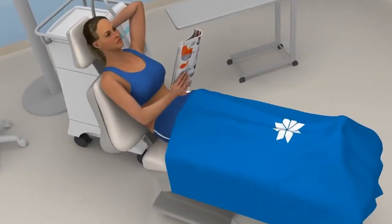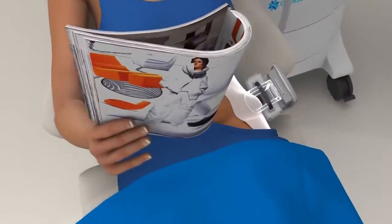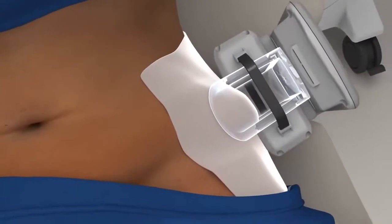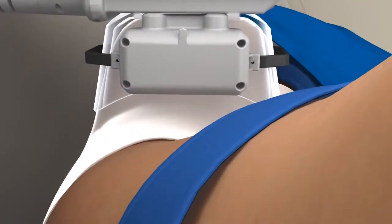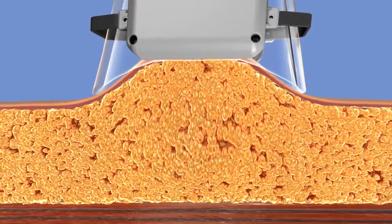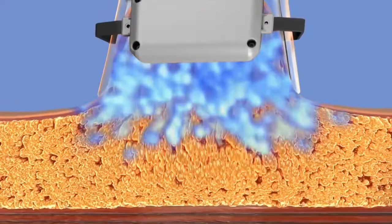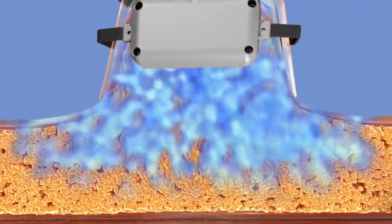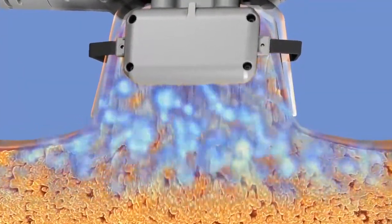On your CoolSculpting treatment day, you should arrive wearing loose, comfortable clothing. The technician will apply a gel pad to protect your skin. Then the applicator delivers vacuum pressure and cooling to the targeted site. As the applicator pulls the bulge into the cooling panels, you will feel a firm tug and pinching and intense cold. There may initially be some tingling, but this typically subsides as the area gets numb.